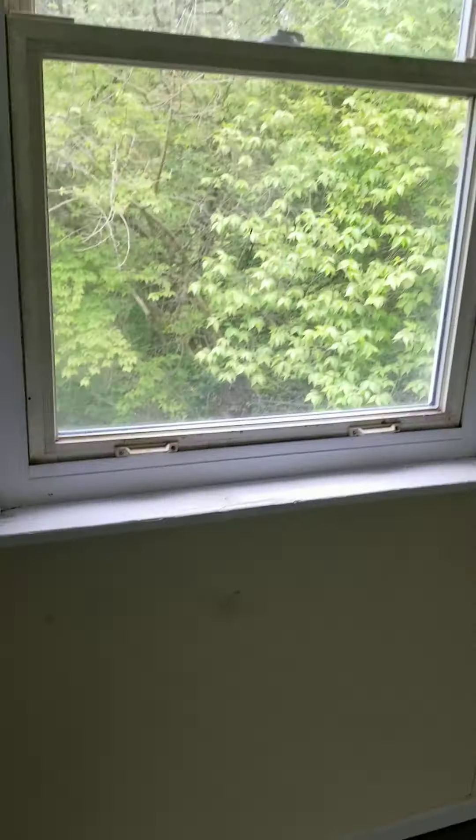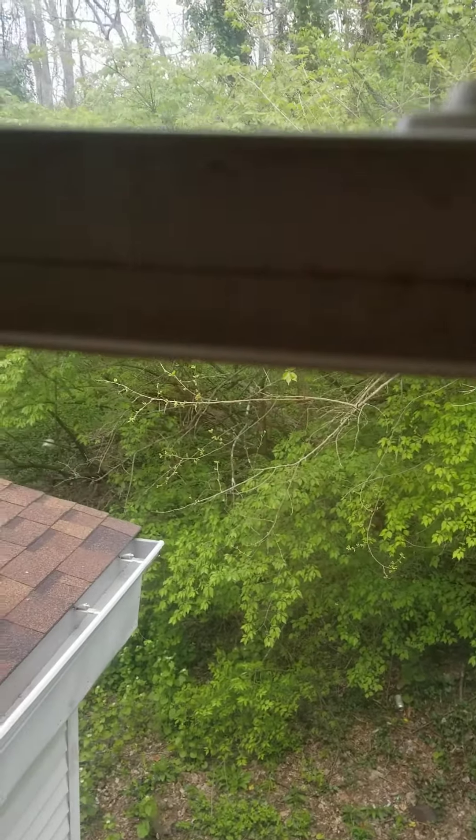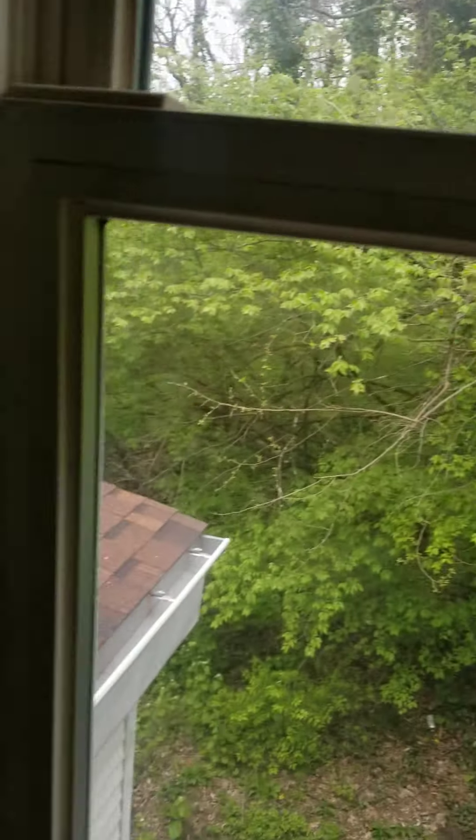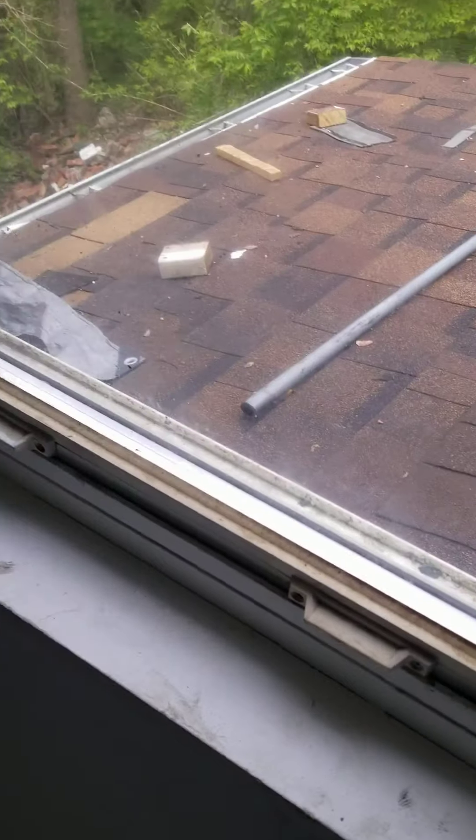One more requirement for Section 8 - each window needs to open and close, so you need to make sure all of them are working. I'm going to wash all of them today. There was a huge leak right here and my handyman told me he fixed it, but it doesn't look like it - we just had rain and it's still leaking, so we need to address this.